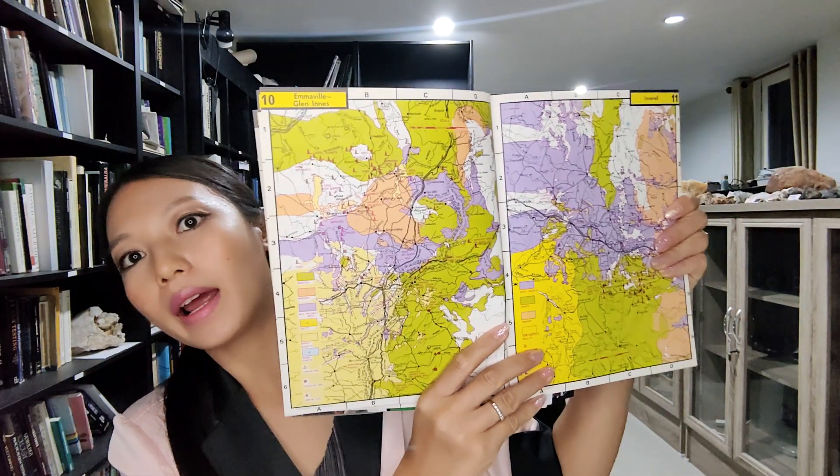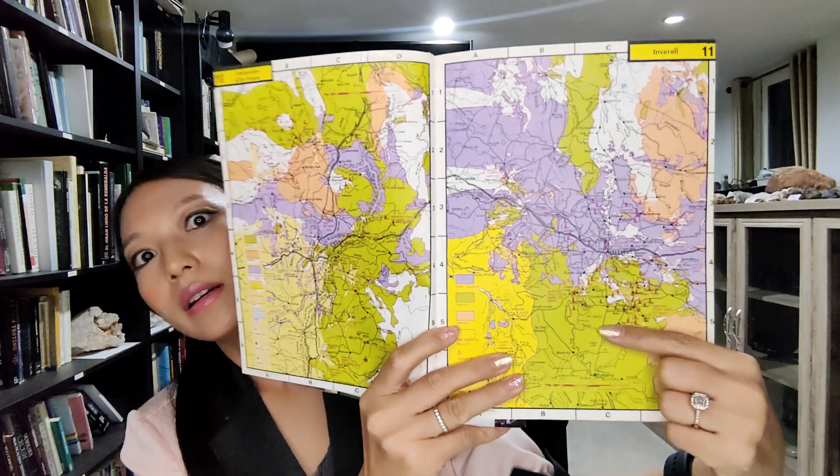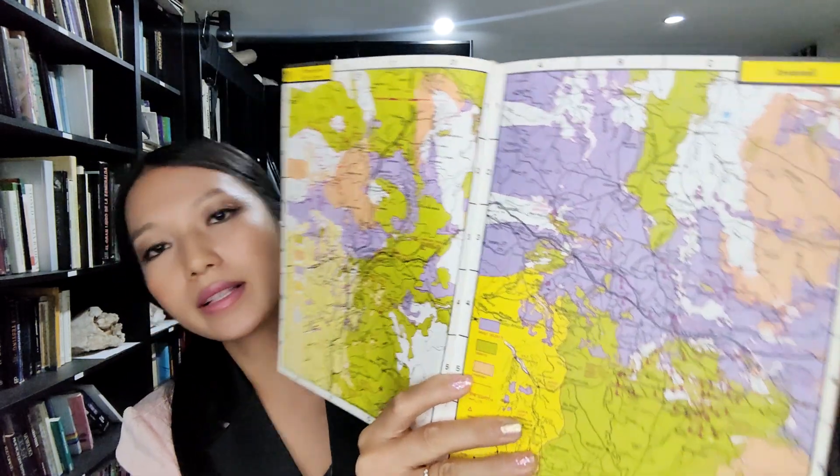It's very interesting — the map shows many gemstone-bearing places. The triangle symbol marks the location where you can find gemstones. You can follow this book and find them by yourself. It's a very good guide that you can enjoy when searching for gemstones on your own.